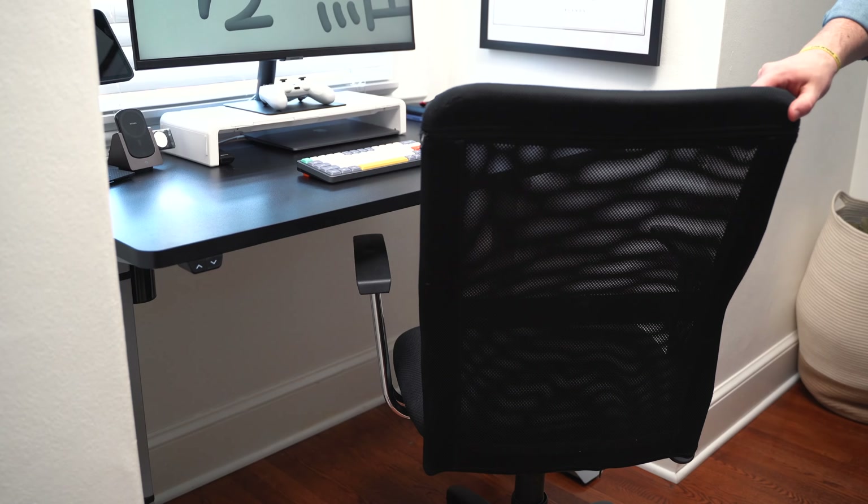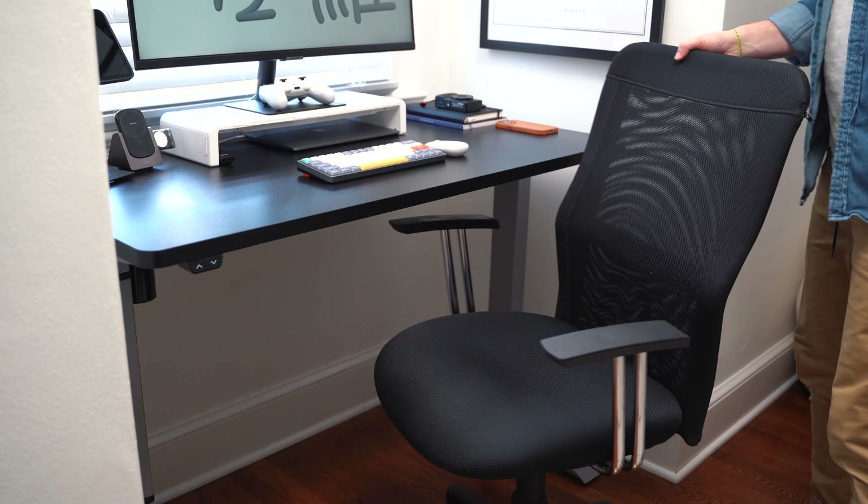As for my desk chair, it's a hand-me-down from my father-in-law — nothing special, it works. Not the most comfortable thing, but it's fine. And I have a sit-stand desk, so half of the day I'm standing anyway, and changing it up is probably the best thing for our backs and working posture anyway.